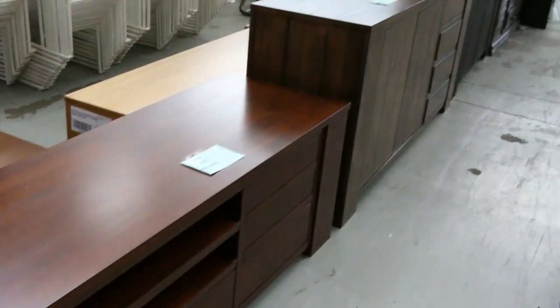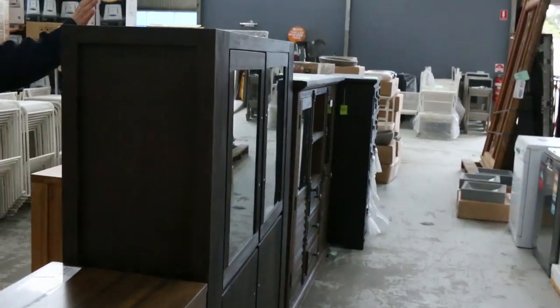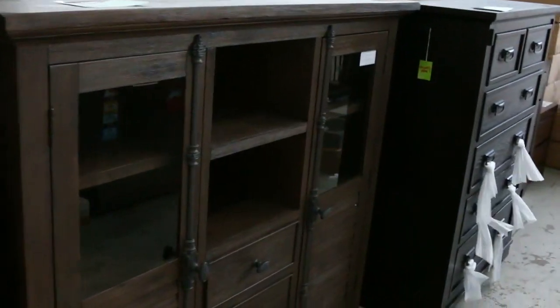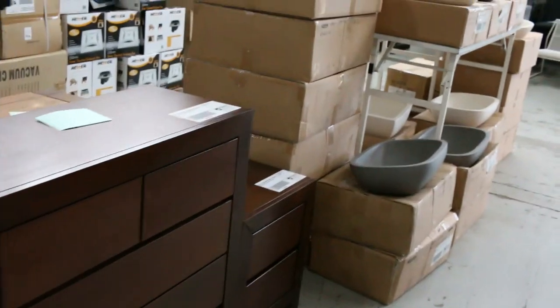Some beautiful TV entertainment units, side tables, lovely big cabinets, tall boys. We've got beautiful Australian hardwoods and it in oak as well. A really good furniture auction this week — there's tons and tons of it.